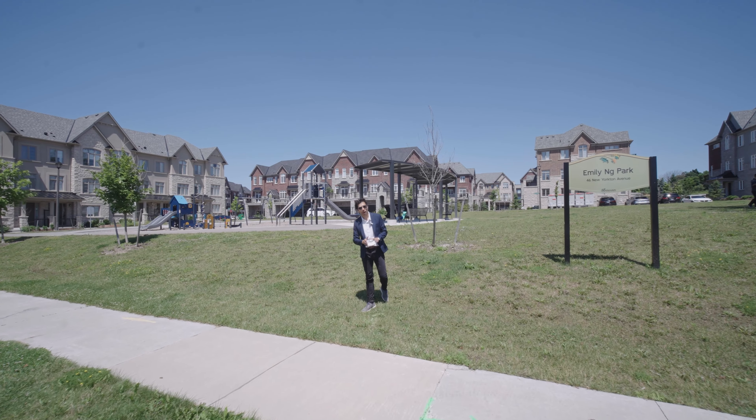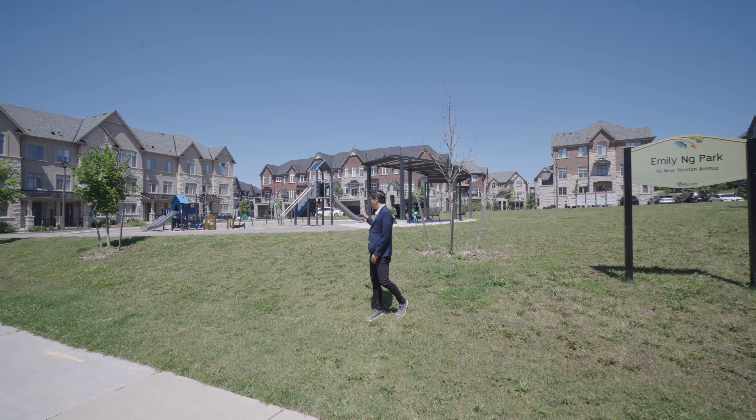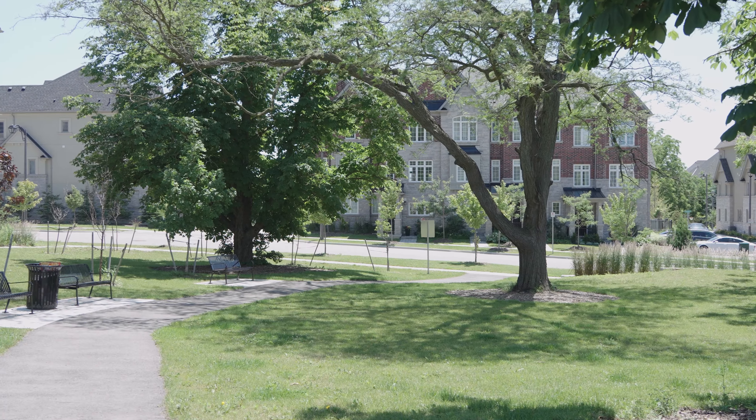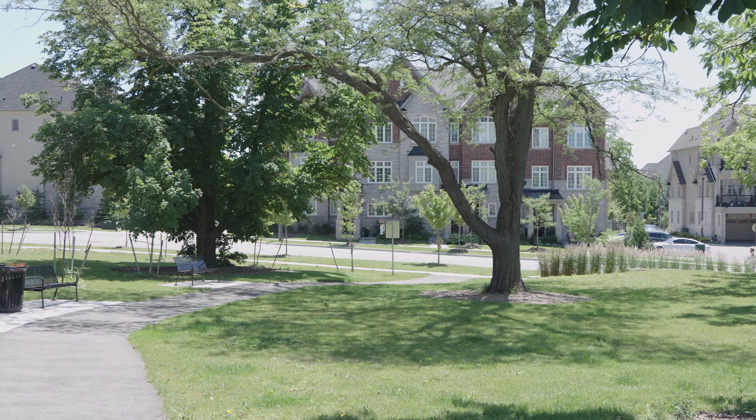One of the best things about this townhome complex is it has its own private park. Look at all these facilities — this is a perfect place to raise your young family.